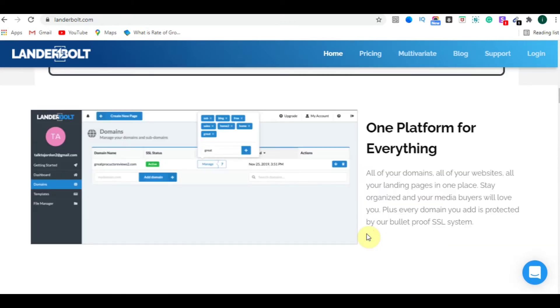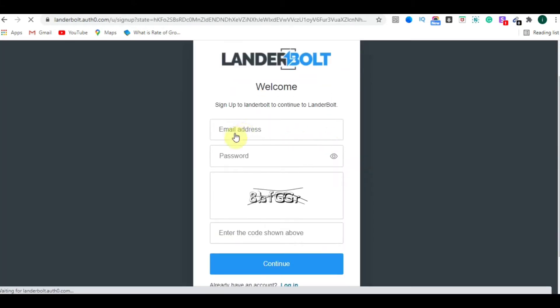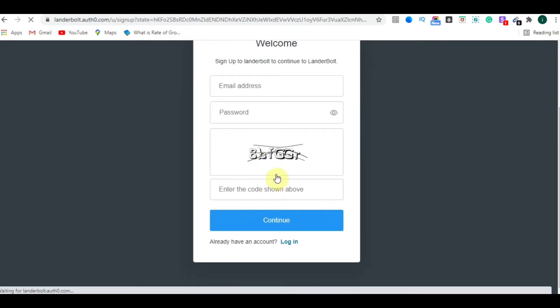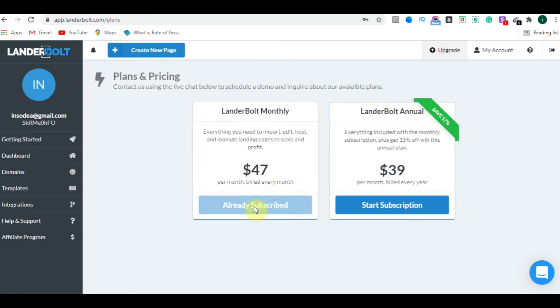Just scroll down and click on the Sign Up Now button. After clicking, you will be redirected to the sign-up page where you need to fill in your information and complete the captcha, then click Continue. Once signup is complete, click the Upgrade button, choose a monthly or annual package, click Start Subscription, and enter the promo code INSODIA15 to get your discount before proceeding to checkout.